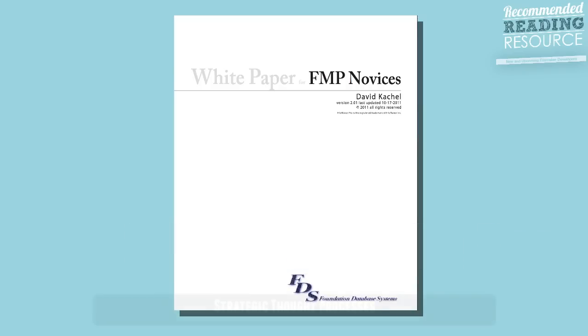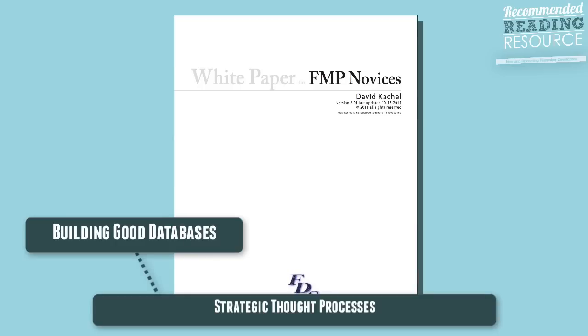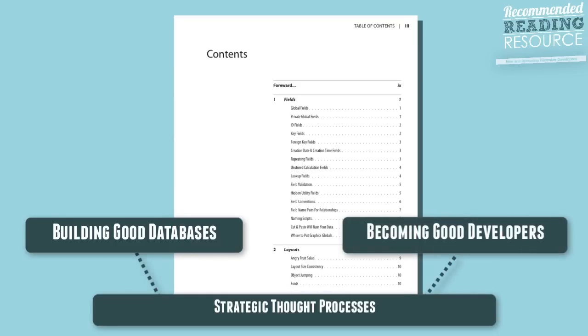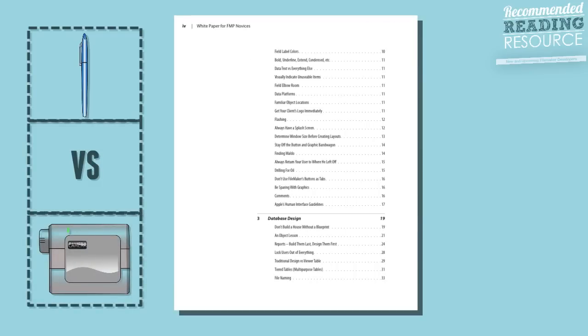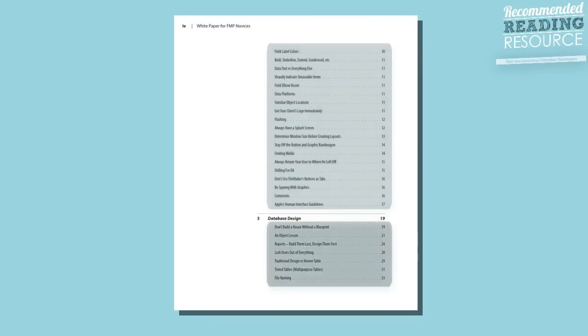It's more about the strategic thought processes that go into building good databases and, more importantly, how to become good developers. In fact, the number of times I thought about writing a book, when I outlined the sections I would like to write, they end up looking a lot like what David wrote here.